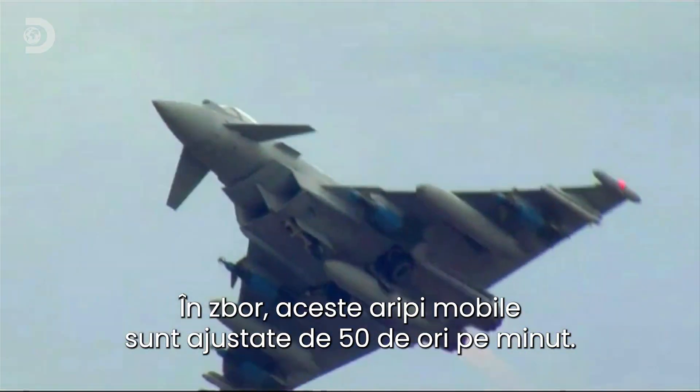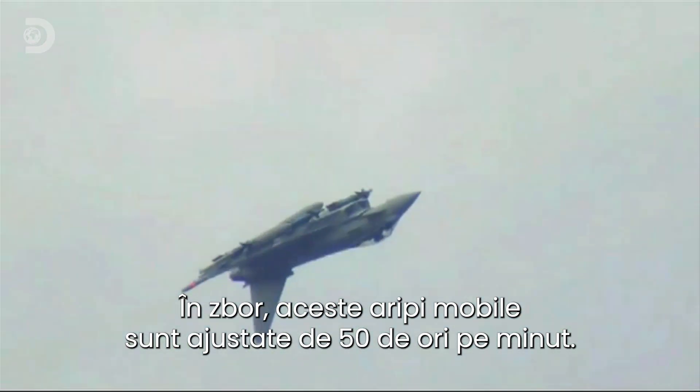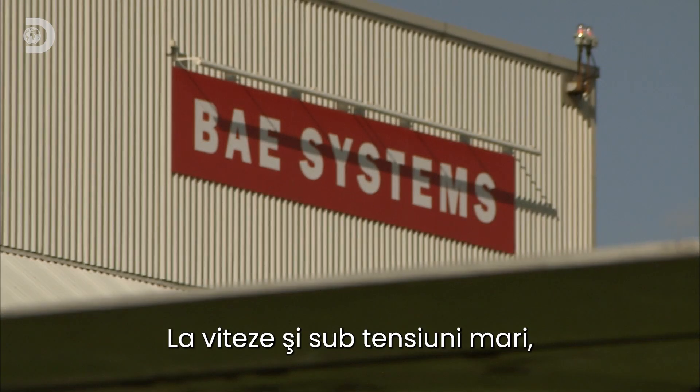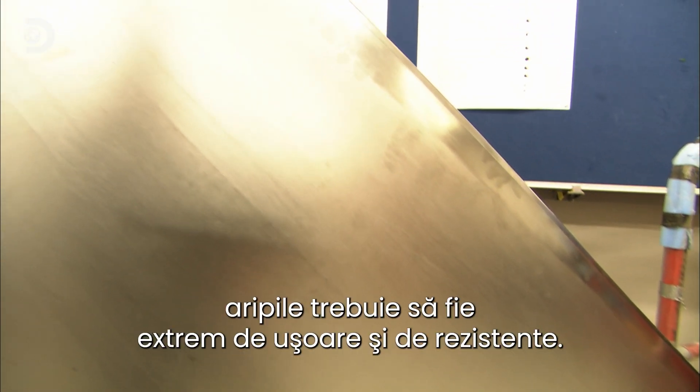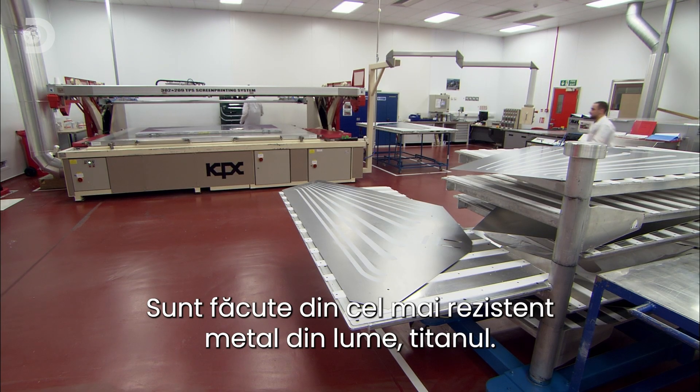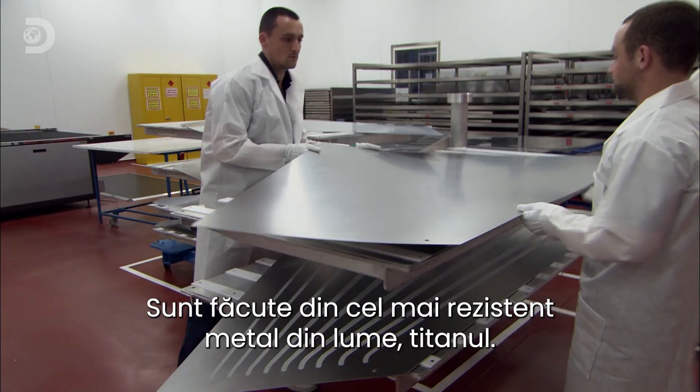In flight, these moveable wings are adjusted 50 times a minute. At high speeds and under intense stresses, these wings need to be super light and super strong. So they're built from one of the strongest metals in the world — titanium.